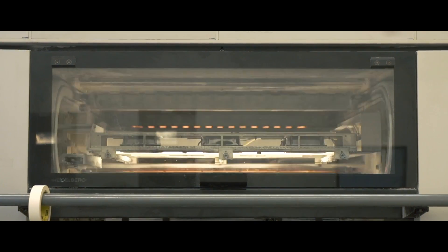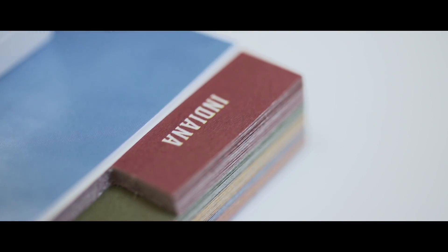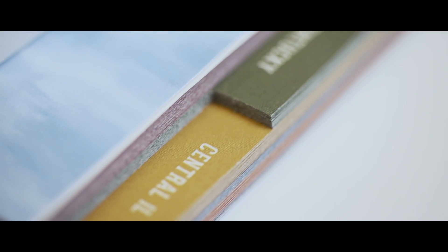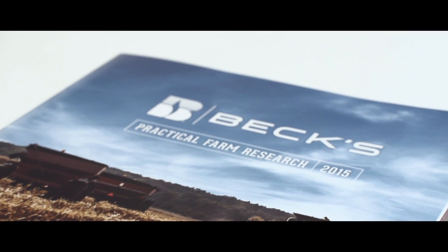The PFR book is a compilation of all the agronomic results we've collected at all of our PFR sites into one nice, clean publication. You don't have to be a best customer to get the PFR book. I have had competitor seed dealers tell me that they use the PFR books for their own customers.